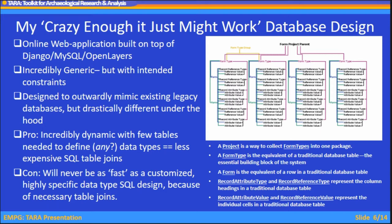I designed these entity types with relationships through a spaghetti map of terms. At the top of the hierarchy is a Project, which collects Form Types into one package. A Form Type is the equivalent of a traditional database table — the basic building block of the system. A Form is a subset of that, equivalent to a row in a traditional database table. Record Attribute Types and Record Reference Types represent column headings, while Record Attribute Values and Record Reference Values represent the individual cells in that table.